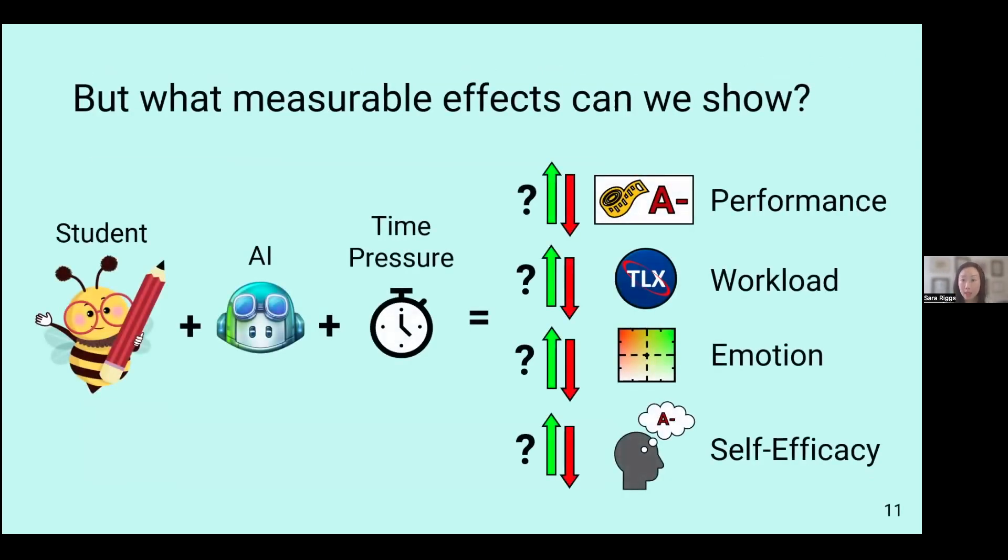For our study, we specifically wanted to see — as a reminder — how the student, working with or without AI and under time pressure, was affected across four measures: first, performance; second, workload; third, emotion; and lastly, self-efficacy, or their ability to believe they can complete a task. We wanted to see whether there were differences in these four measures between students working alone versus working with AI.